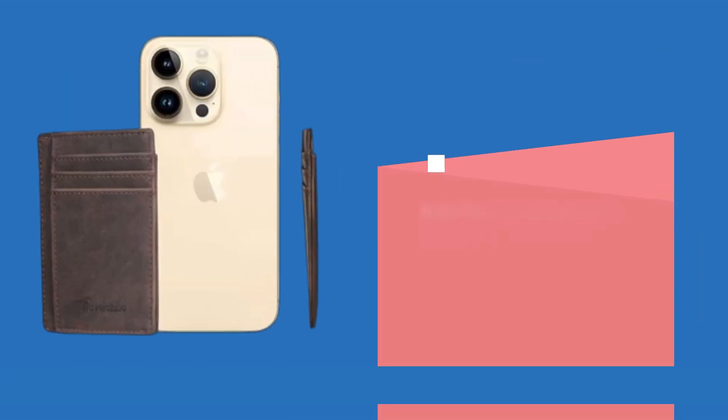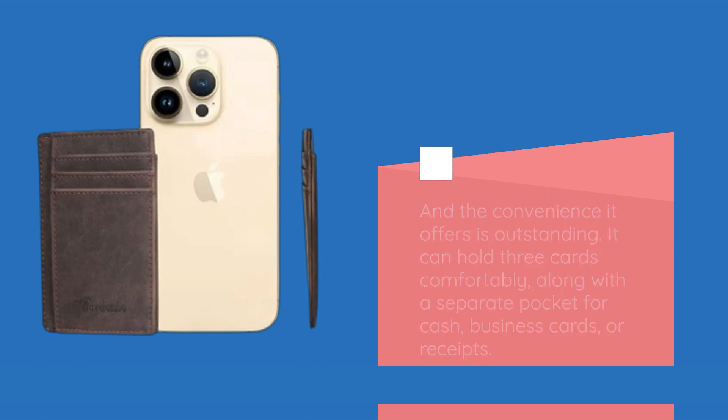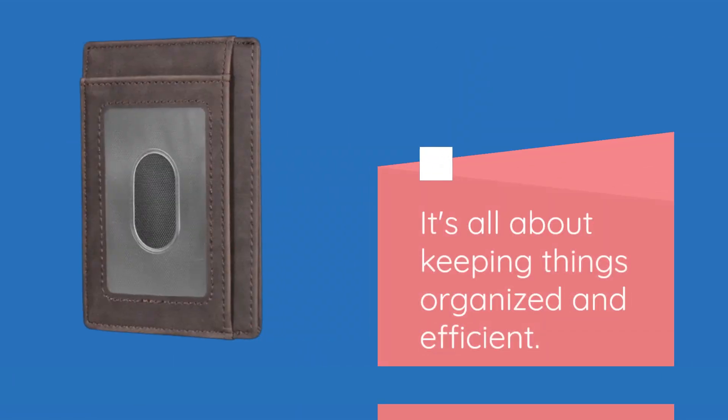The convenience it offers is outstanding. It can hold three cards comfortably, along with a separate pocket for cash, business cards, or receipts. It's all about keeping things organized and efficient.